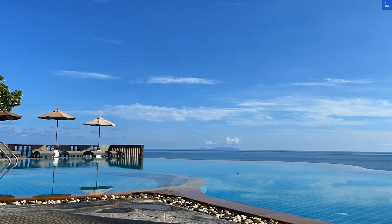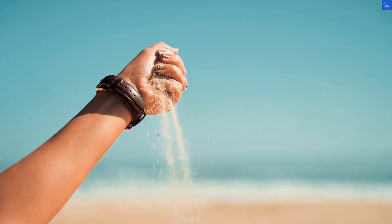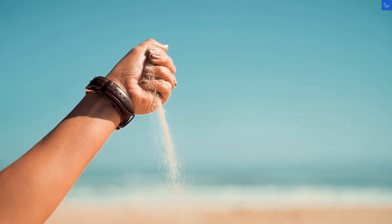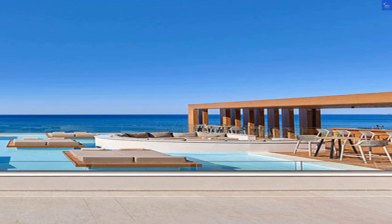Let's talk about the pièce de résistance: the pools. Enorme Santana Beach boasts a stunning infinity pool that spills over the edge, perfect for those Instagram shots where you pretend you're on the edge of the world. Dive into the cool waters, lounge on daybeds, or sip a cocktail from the pool bar while working on your tan.